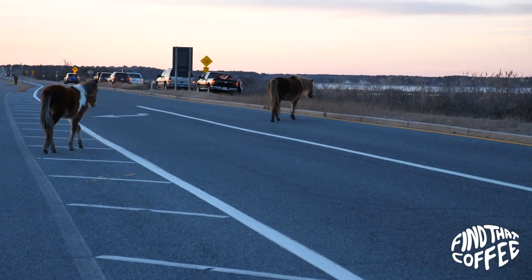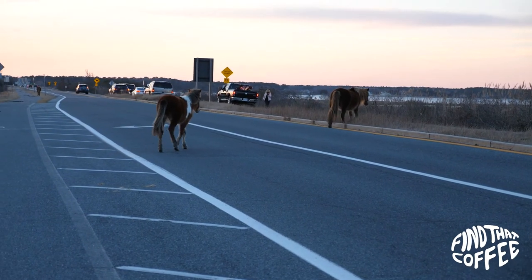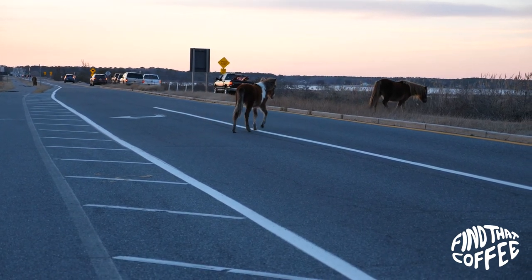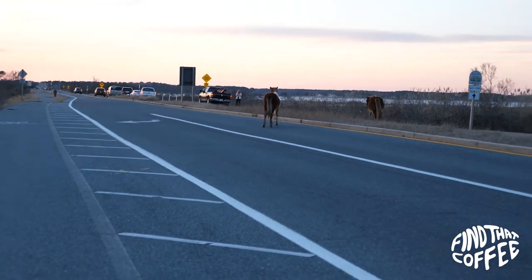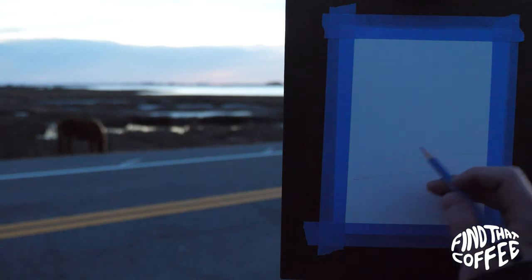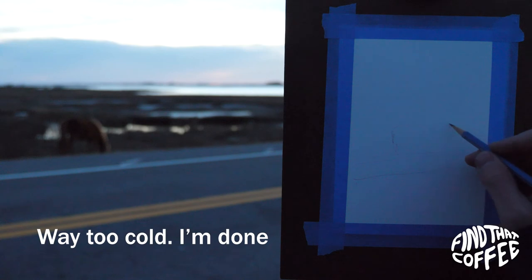We are live at another painting with coffee. I ended up following the horses into the sunset, but they never stood still long enough to paint. The sun was setting and I was freezing. I called it a night — I would be back. Way too cold. I'm done.